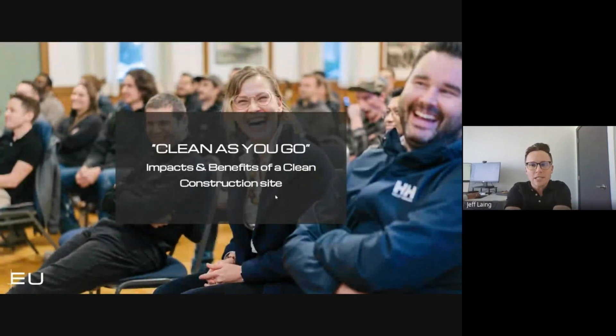Clean As You Go. The first interactive question I'd like to pose to everybody is: what do you think are the impacts and benefits of a clean construction site? I know this is a basic question, but if anybody wants to put a comment in the chat, that would be fantastic. What are the impacts? Safe workplace? Less risk of slips and trips. We're focusing on the safety side of things, which is great.